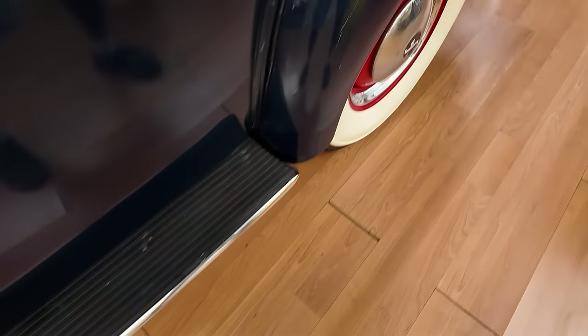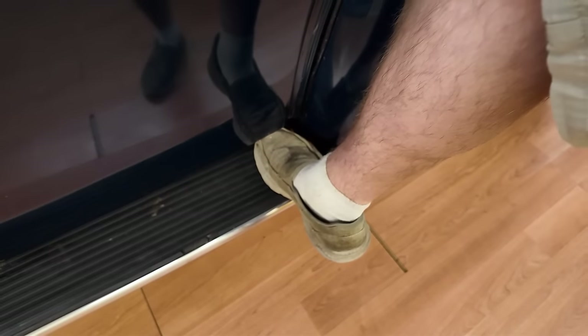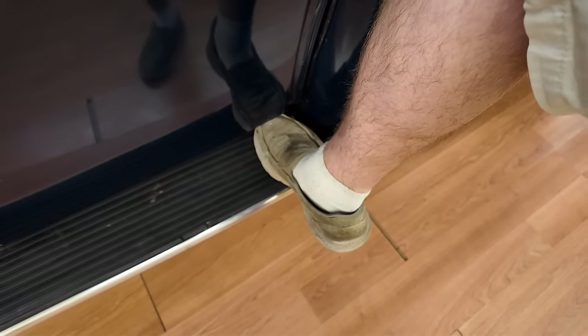Running boards — wearing a size 12 shoe, that's how far my foot fits on the running board. It does taper in the back quite drastically, and that's what my size 12 looks like at the back of the running board.